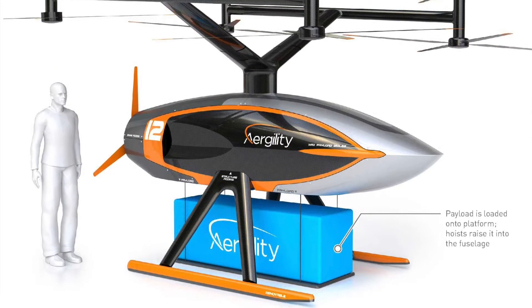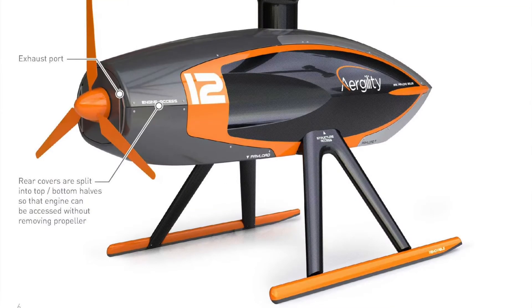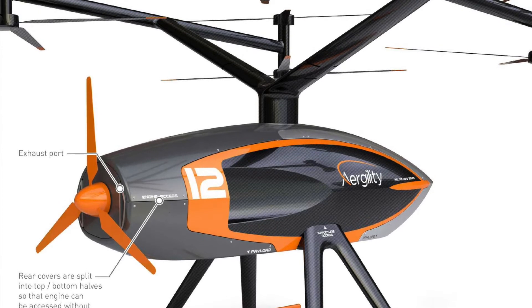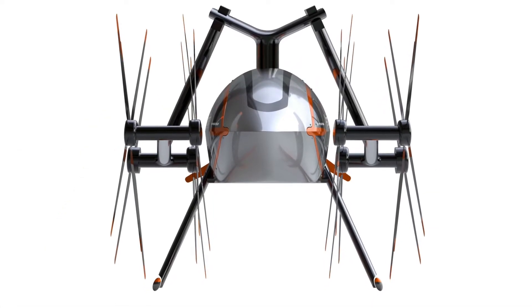The target for this is a cargo-hauling vertical takeoff and landing aircraft that will go for hundreds of miles. It will be an autonomous UAV going from point A to point B, hauling roughly a 400-pound cargo, flying a little over 100 miles an hour, with a multiple-hundred-mile range on a single tank of fuel.